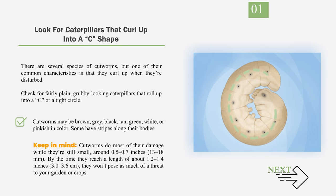Keep in mind, cutworms do most of their damage while they're still small, around 0.5 to 0.7 inches (13 to 18 millimeters). By the time they reach a length of about 1.2 to 1.4 inches (3.0 to 3.6 centimeters), they won't pose as much of a threat to your garden or crops.